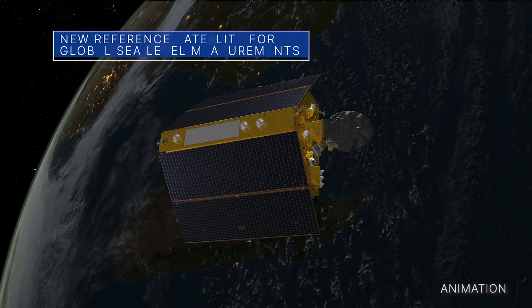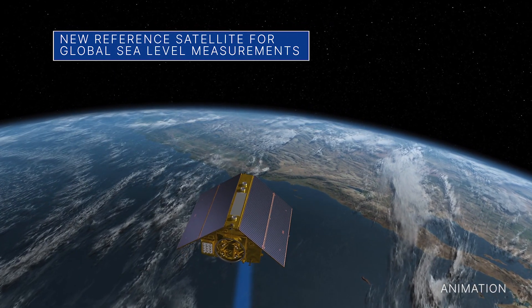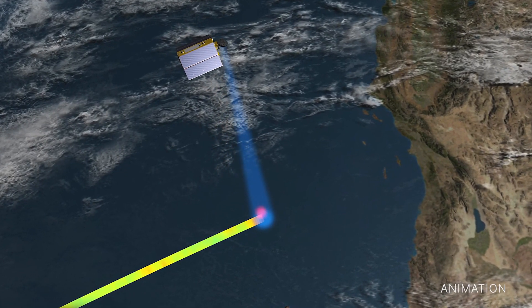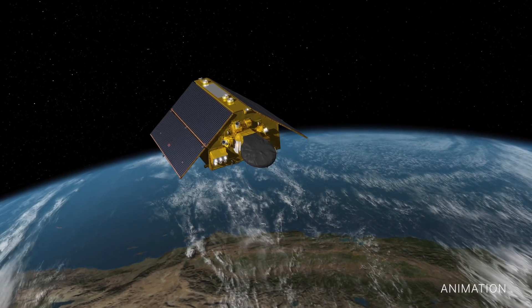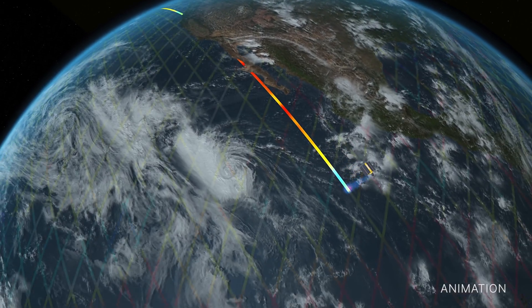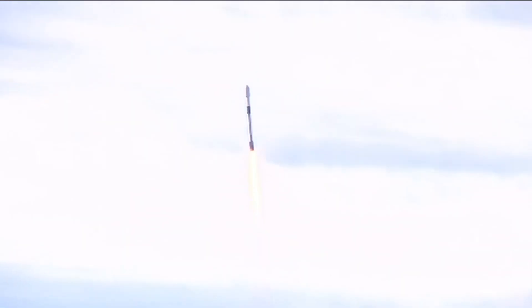On March 22, the newest U.S.-European sea level satellite named Sentinel-6 Michael Freilich became the official reference satellite for global sea level measurements. This means that sea surface height data collected by other satellites will be compared to the information produced by Sentinel-6 Michael Freilich to ensure accuracy. The satellite, which is named after NASA's former Earth Science Division director, the late Dr. Michael Freilich, was launched in November 2020.